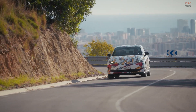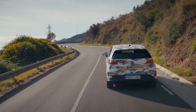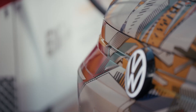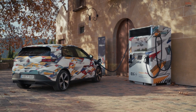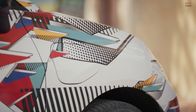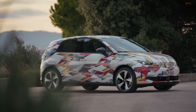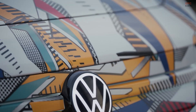The Volkswagen ID Polo is more than just another electric hatchback. It is Volkswagen pressing reset on what a compact, everyday car can be. It carries a proper name again, connects to 50 years of Polo history, and at the same time looks firmly toward the future of electric mobility. With a starting price of €25,000, Volkswagen is clearly aiming to make electric driving feel reachable for many people in Europe, not just early adopters or tech fans.